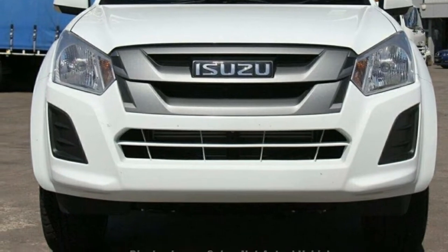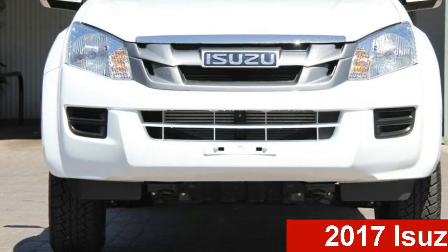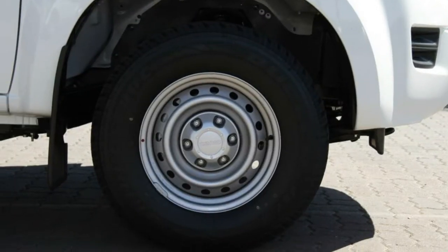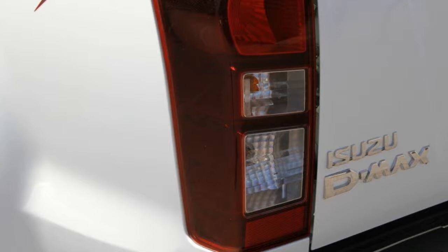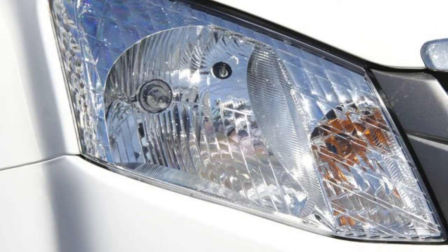Be the envy of your friends in this Isuzu D-MAX. This D-MAX has a reliable 3.0-litre engine that gives you more control with its manual transmission. The attractive white exterior is complemented by its stylish interior. This vehicle has all the features you could dream of, and more.